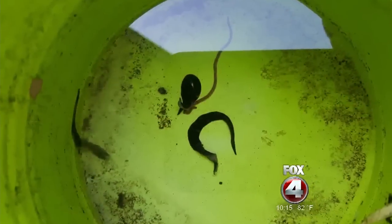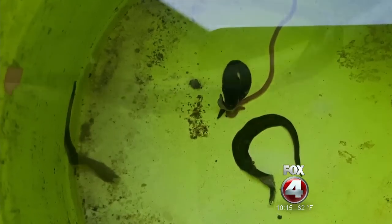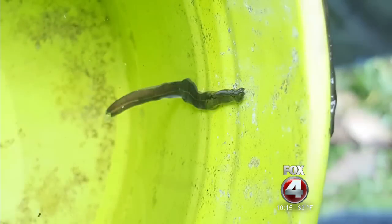Now a Cape resident finding some more today in a flower pot, and that has officials launching a very serious investigation. A Fox 4 viewer found these four little worms at the bottom of a flower pot in Cape Coral — a dark worm with a dorsal orange stripe on the center of their back.